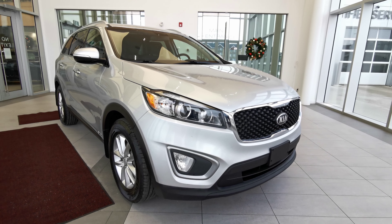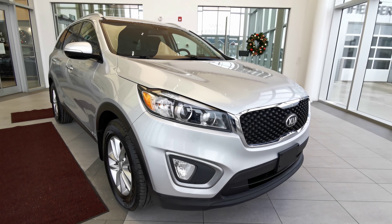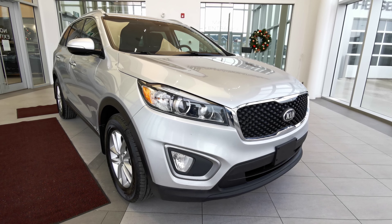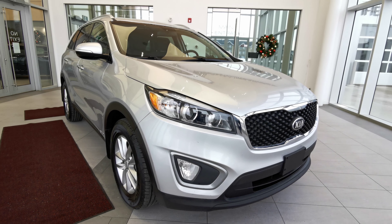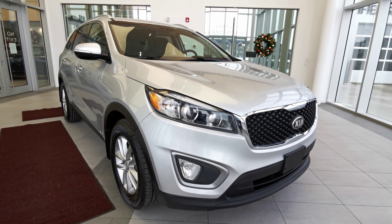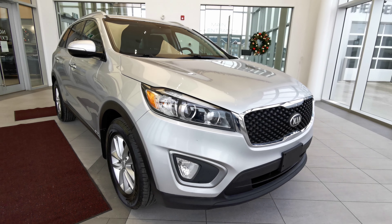Welcome to Wolf Cadillac. Today we'll be looking at this 2016 Kia Sorento LX. This vehicle comes in a silver exterior color. It is a four-door sport utility, seats five in a black interior color. This vehicle also carries a 2.4 liter four-cylinder engine with a six-speed automatic transmission and an all-wheel drivetrain.